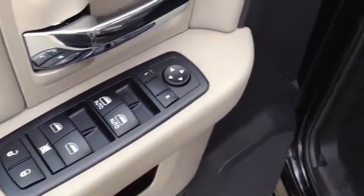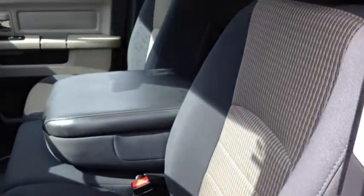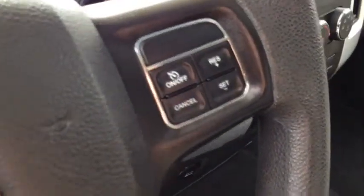Inside this Ram you'll find power windows, power locks and power mirrors. You have automatic headlights with cloth upholstery throughout the vehicle. This is a bench seat up front but you have the option for that center seat armrest in the middle if you don't need that extra seating. On your steering wheel you do have audio as well as cruise controls so you can use those when you're out on the highway.